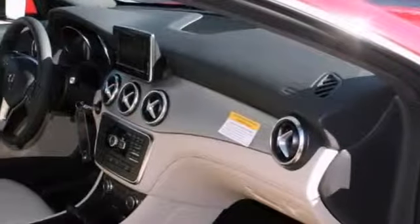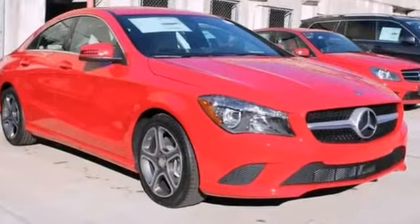There are many vehicles on the market, but if you're looking for one that will perform as good as it looks, this CLA 250 is the one. See you today.